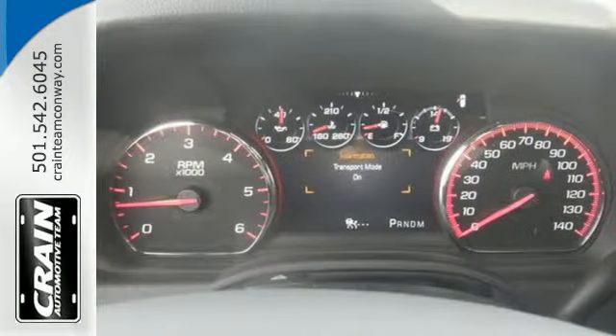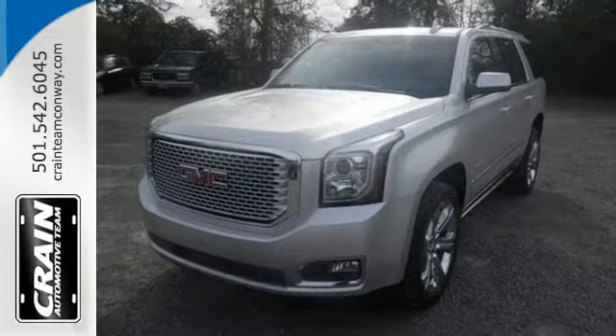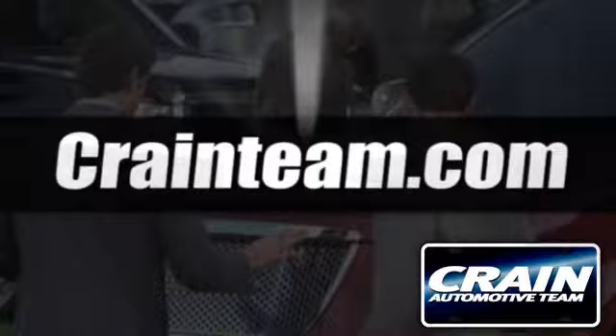The best ability for your next vehicle is capability. Come get it in this Yukon Denali. Visit us anytime at Craneteam.com.